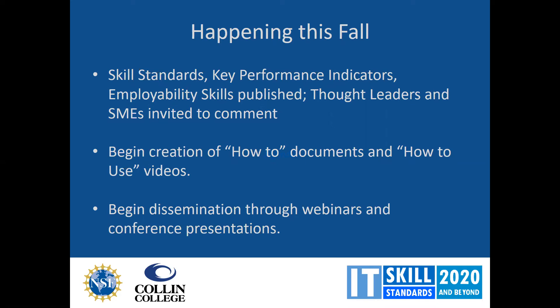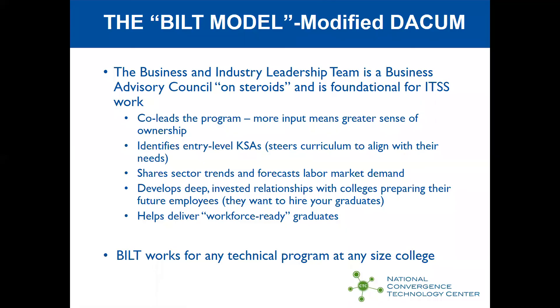We're also developing how-to documents and how-to-use videos for the skill standards, and will begin dissemination through webinars and conference presentations. All of this was built on the BILT model — the Business and Industry Leadership Team model. Some people say it is, in effect, a business advisory council on steroids, but it is foundational for the IT skill standards work.